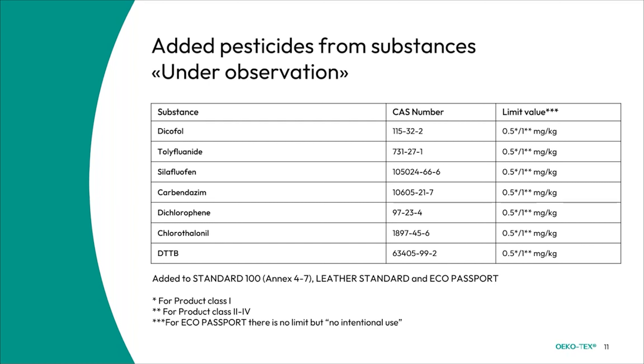We have also added some pesticides under observation. The limit values are 0.5 mg/kg for product class 1 of Standard 100 and the Leather Standard, and for product classes 2 to 4 the limit is 1 mg/kg. For the Eco Passport, we don't have specific limits — we just have it as no intentional use, meaning they should simply not be used as part of the products themselves.